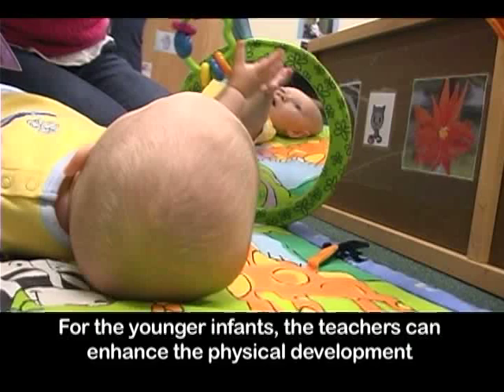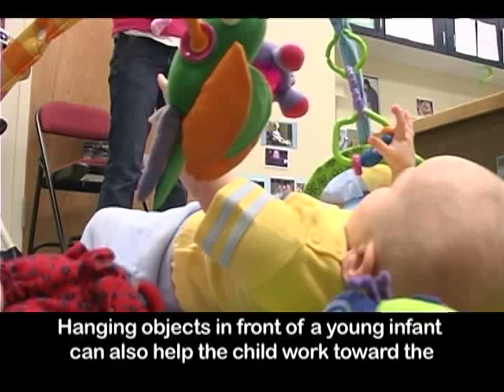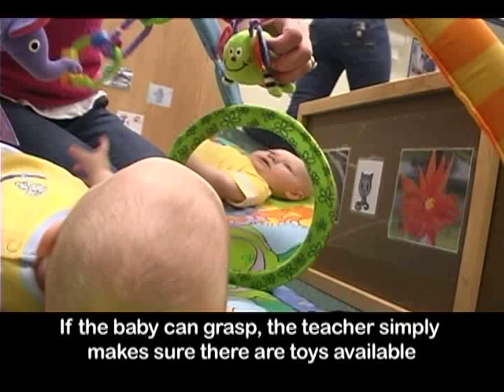For the younger infants, the teachers can enhance physical development by placing objects close to them. This allows them to discover the object while waving hands or kicking legs. Hanging objects in front of a young infant can also help the child work toward the next developmental stage of batting at a toy. If the baby can grasp, the teacher simply makes sure there are toys available where the child can see and pick them up.